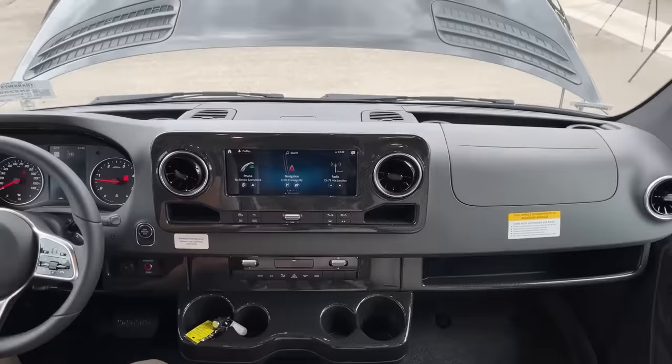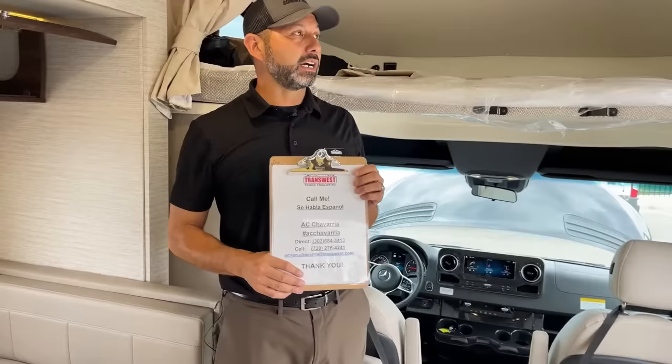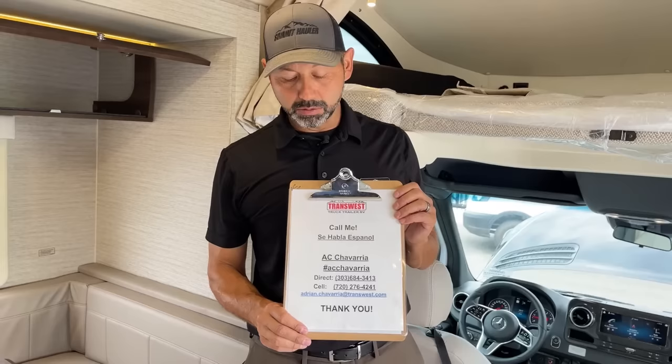And that pretty much does it. Thank you guys for watching today. If you have questions on this or any other RV on our lot, or if you want to do a FaceTime walk-around with a different unit or this one and answer questions, I can do that. You can text, call, or email.